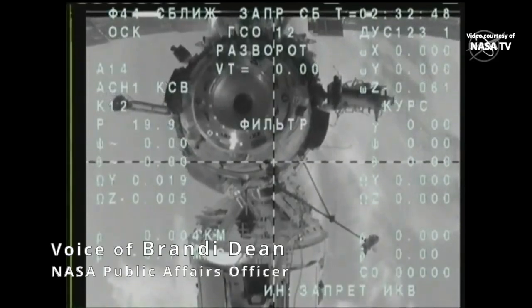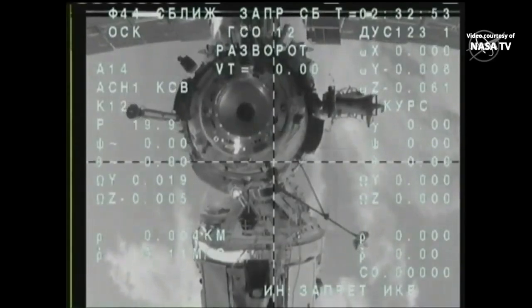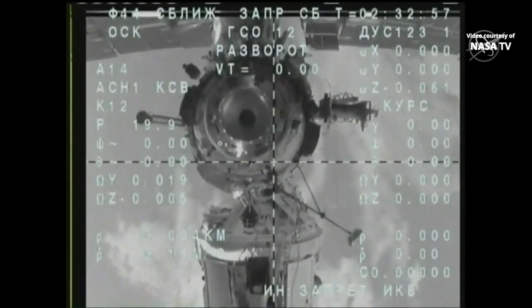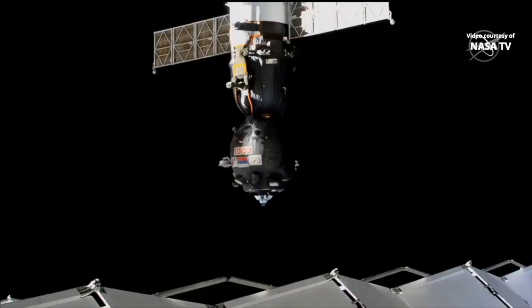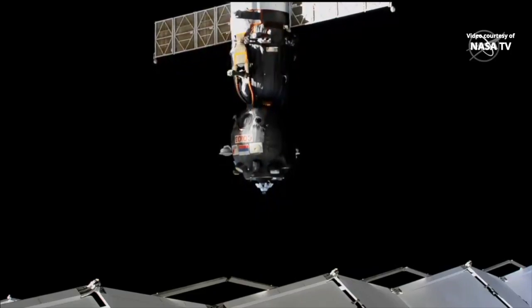And this view coming from the crosshairs, from the video camera on board the Soyuz itself, looking at that Poisson module as it grows further and further away. This view coming from the International Space Station.